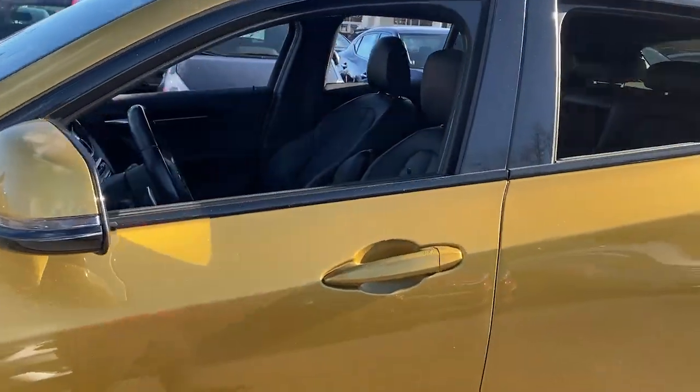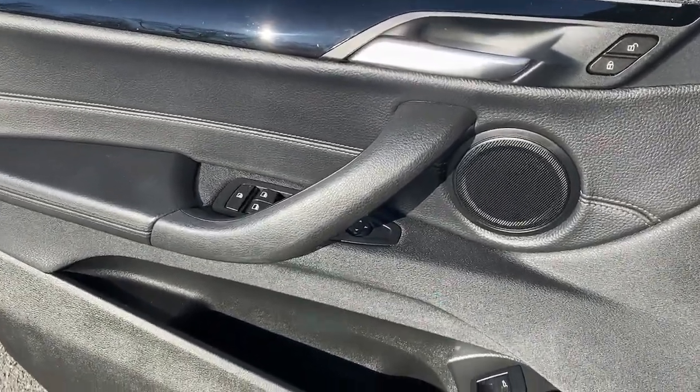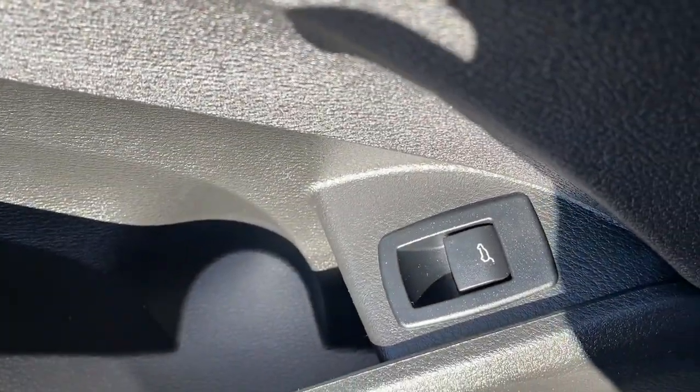The X2 combines powerful performance, precise handling, coupe-like lines and technology that keeps you connected, all in a uniquely bold and beautiful package.